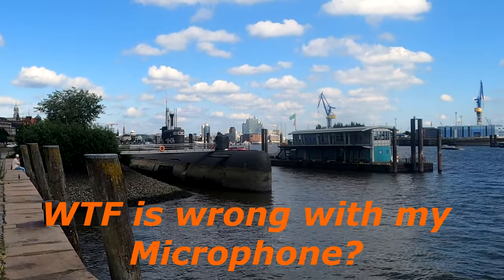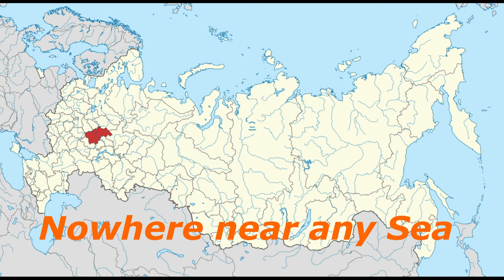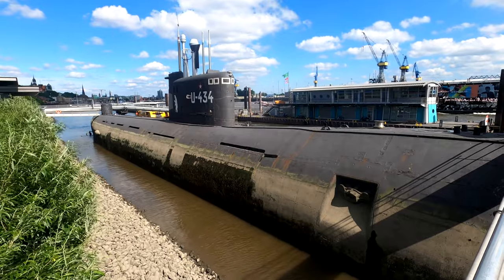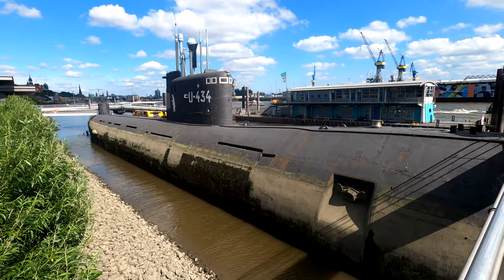This is the Submarine B-515, which was built in 1976 in Nizhny Novgorod. After being decommissioned in 2002, it was sold to Germany, where it is now preserved as a museum ship in Hamburg, renamed to U-434, probably because that name sells better in Germany.